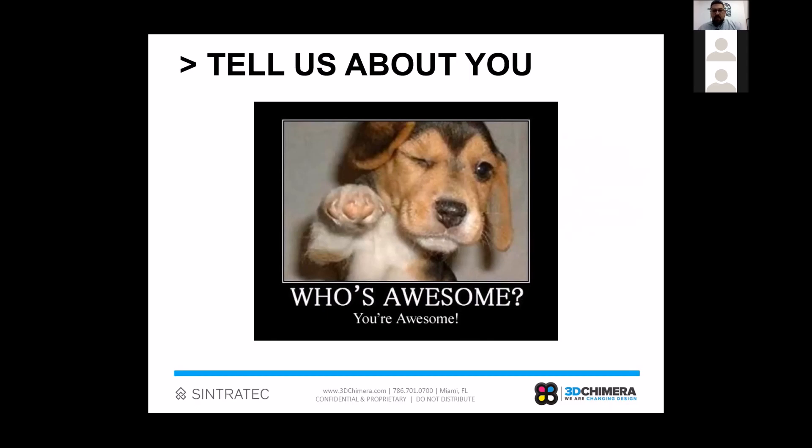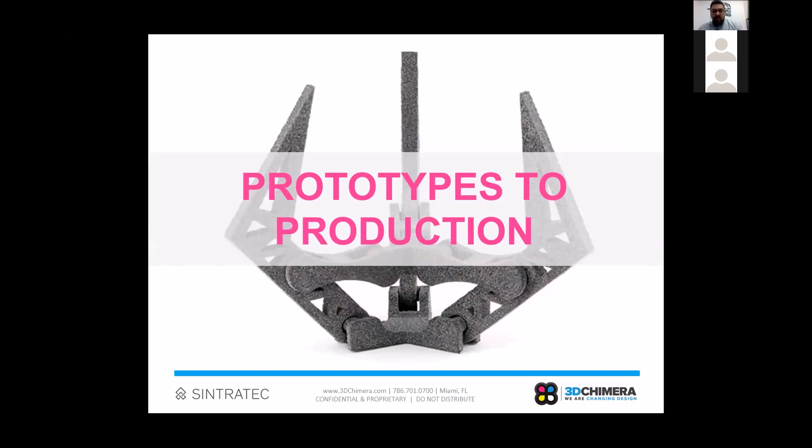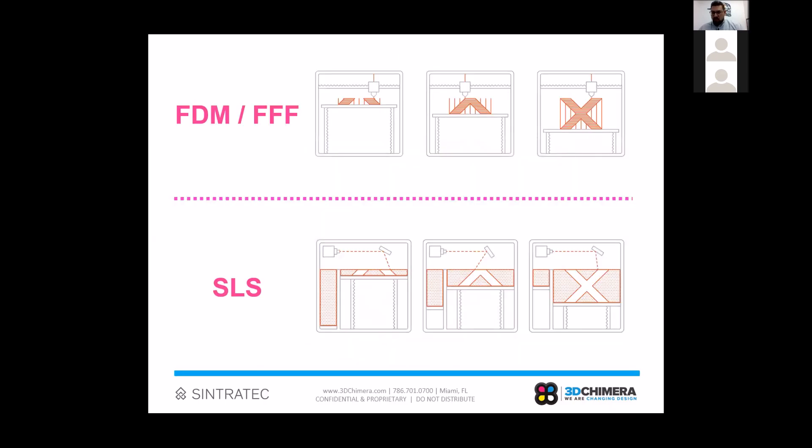Prototypes to production is the focus of our conversation today. We want to showcase examples of utilizing SLS technology across applications that really span the gamut. Starting with what most people know — the FDM or FFF process — that's the filament-based 3D printing process. Starting with a spool of filament run through an extruder like a hot glue gun, building the object one layer at a time. If your part has complex geometry, you also build support material, which is either dissolved away or broken off.